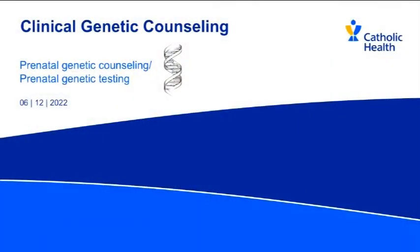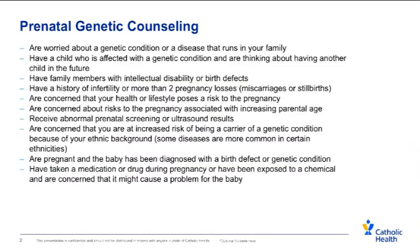Hi, my name is Chevy and I'm one of the prenatal genetic counselors here at Catholic Health. Today I'm going to give you a little more information about prenatal genetic counseling and genetic testing. There are many reasons why somebody might be sent to see a prenatal genetic counselor, or might want to go see one.